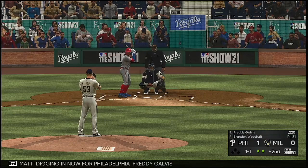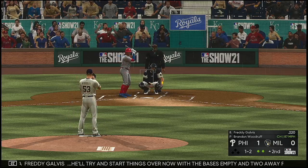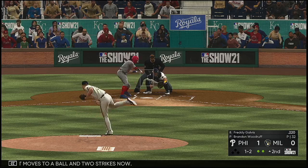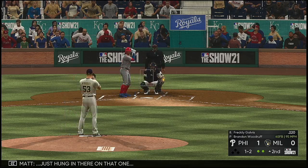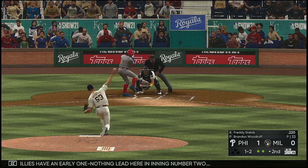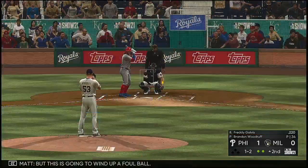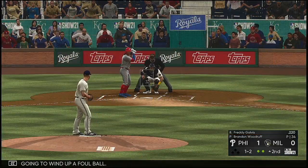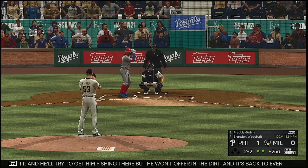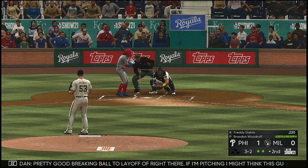Digging in now for Philadelphia: Freddie Galvis. He'll try to get things going with the bases empty and two away following the RBI groundout. Count moves to a ball and two strikes. Just hung in there on that one. Phillies have an early one-nothing lead in inning number two. Skied down the left field line, but this is going to wind up a foul ball.